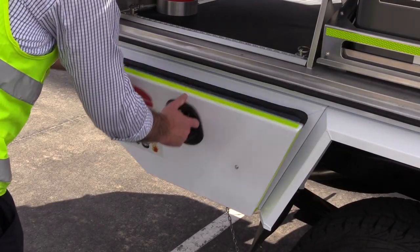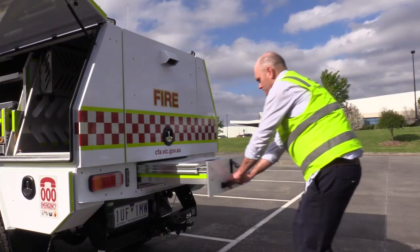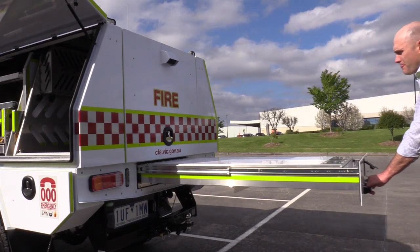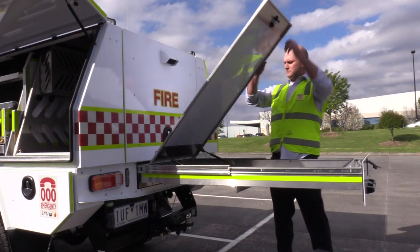The off side under tray locker is spare and empty for brigades to stow items of choice. The rear under tray drawer comprises a magnetic white board desktop, storage on the underside, and a briefing board that can be stood up to carry out a briefing.